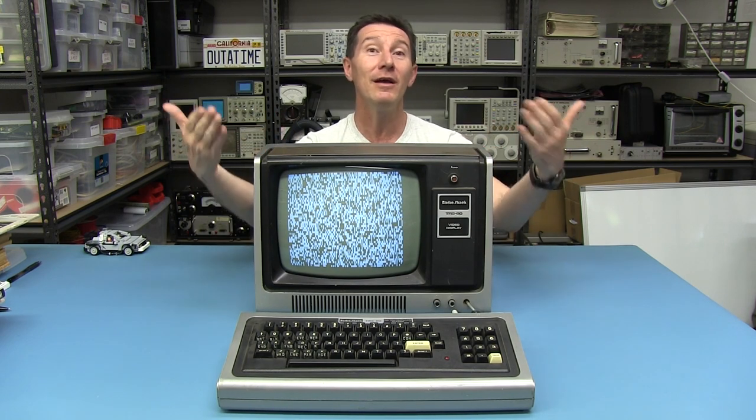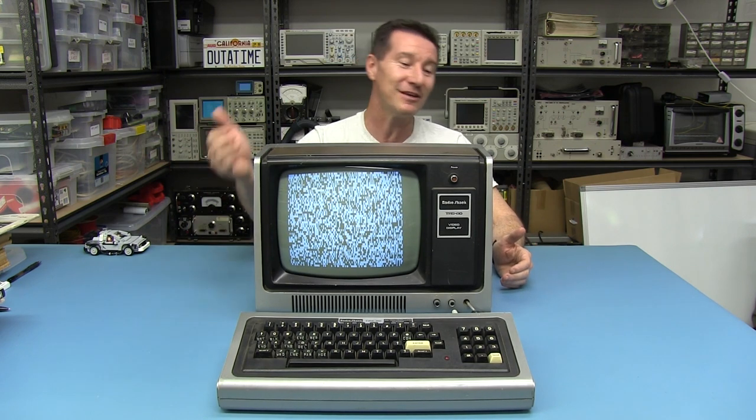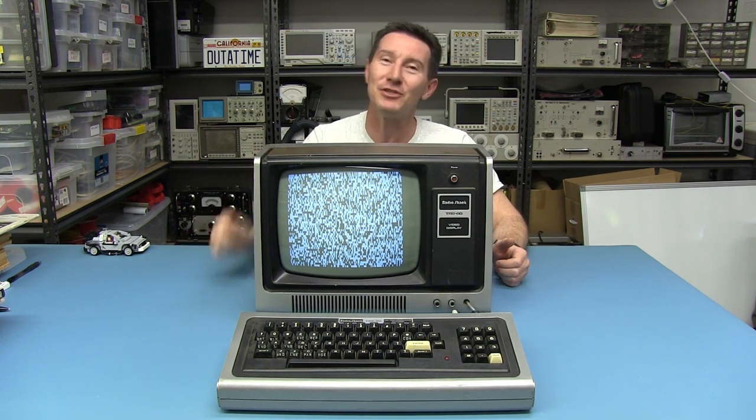I love this. And look, it's fully working. No problems whatsoever. 37 years old, and it boots up just like that.